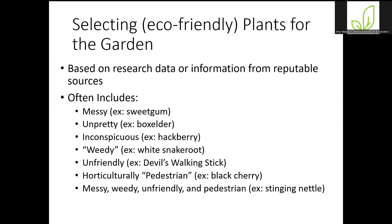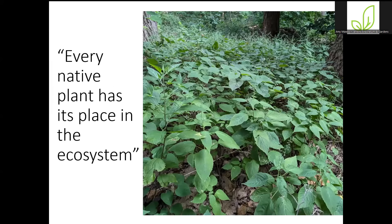Stinging nettle checks all those boxes — it's messy, weedy, unfriendly, and pedestrian — but has high ecological value. There are several butterfly species whose caterpillars will eat stinging nettle. As I like to say, every native plant has its place in the ecosystem. This is one of those weedy native plants we do pull from the public garden but allow to grow in the conservation areas. Similarly, there's Enchanter's Nightshade — they have tiny little white flowers, and the seed heads stick to everything you brush against them. But in order for those seed heads to be there, the flowers had to be pollinated by something, so this plant is providing some sort of benefit to some insect.